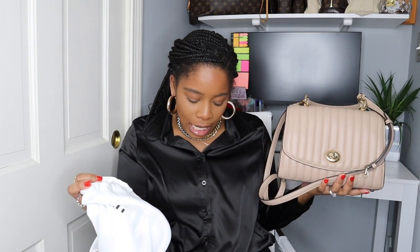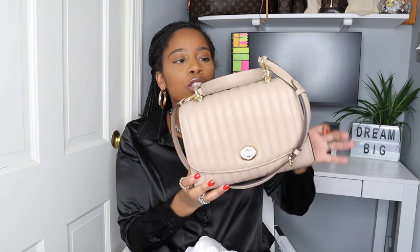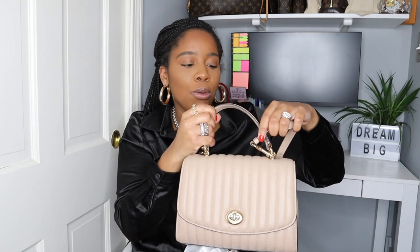They do have the Coach Tabby now, which is around $395 retail. I do want to point out that I got this one from the Coach Outlet. So if you go on the Coach Outlet, sometimes you may be able to find this handbag. I would say to look it up as the Coach Outlet.